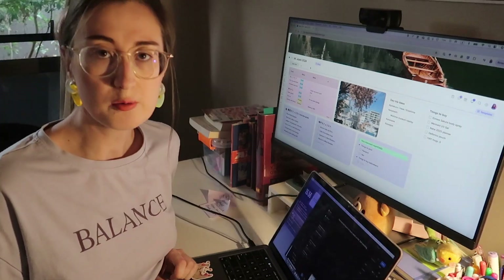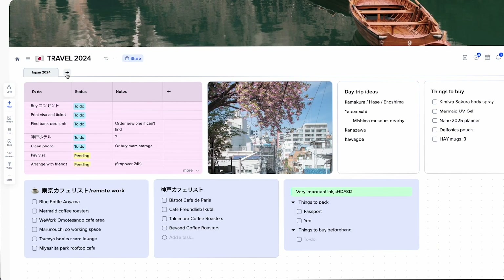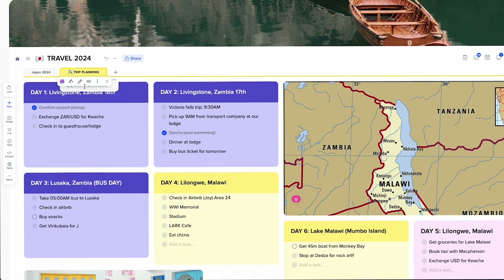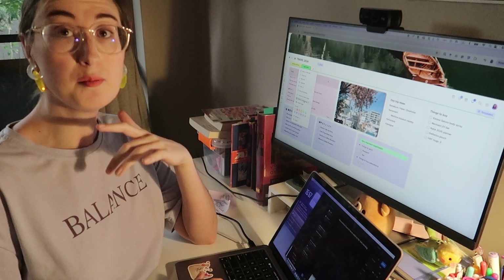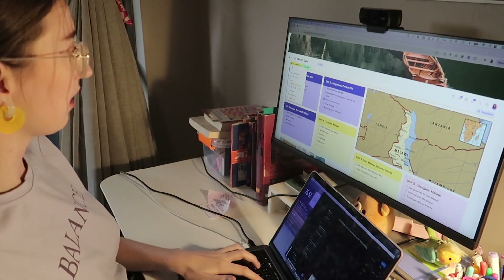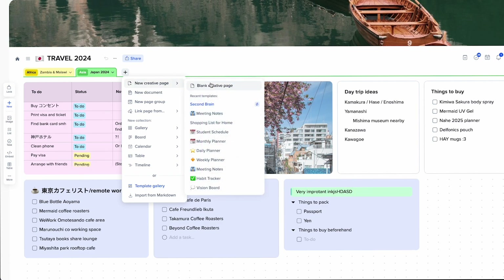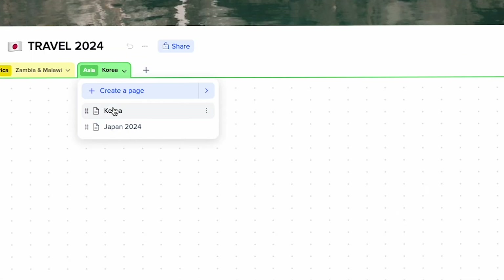Another cool feature is combining tabs at the top. I can rename a tab from 'Japan' to 'Travel 2024,' copy my previous trip plan into that space, rename pages — for example 'Zambia and Malawi' and 'Japan,' and give Japan a color. Using the overflow menu I can add pages to named groups, so Japan goes under 'Asia' and Zambia/Malawi under 'Africa.' If I plan a Korea trip I can add it to the Asia group and toggle between pages using the dropdown arrow.